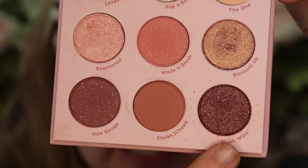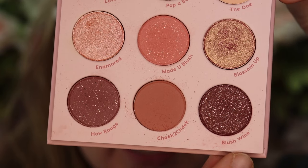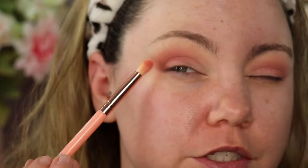I'm going to go in with a finer blending brush and go in with Blush or Wine, bringing it out towards the crease to get a little bit of a darker color and give a slight smoky look.